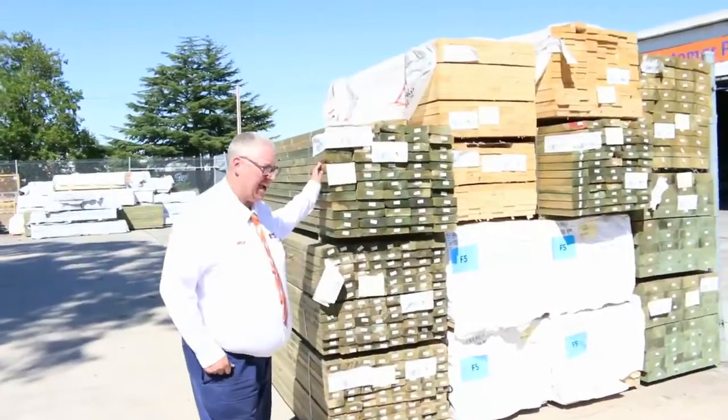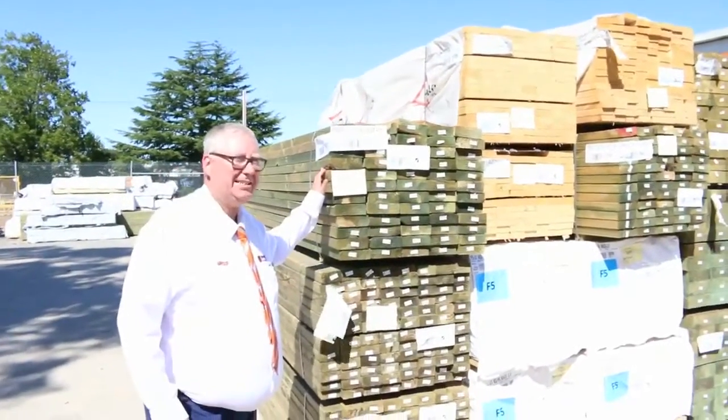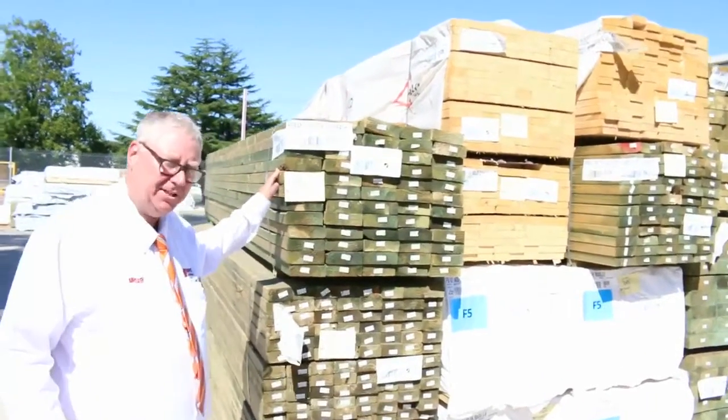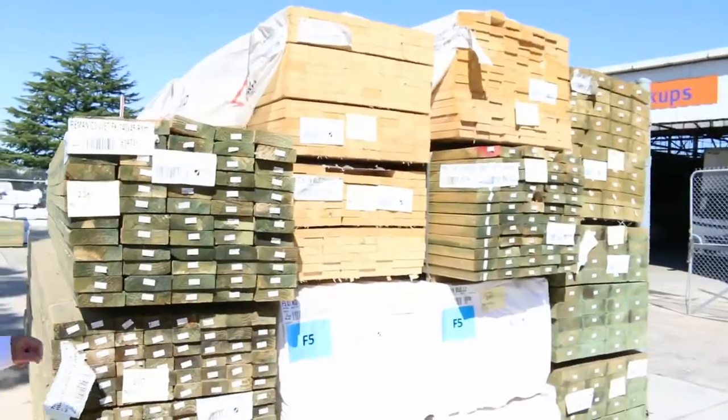G'day, Michael from Fowls here once again for the Tuesday afternoon TV. Tomorrow's auction is Wednesday the 8th of March 2017 at 10 a.m. We've had heaps of deliveries this week, let's go for a walk and see what we've got.